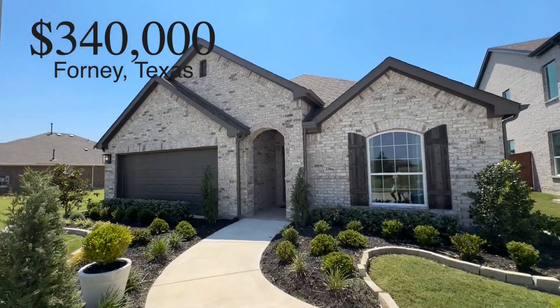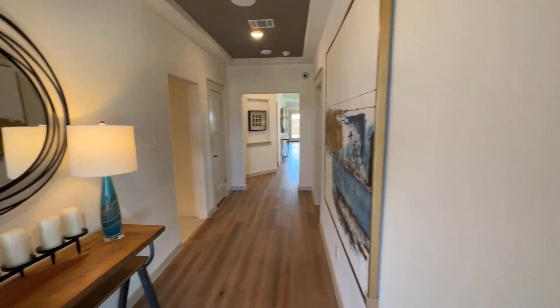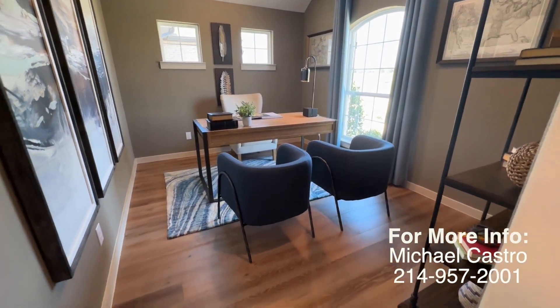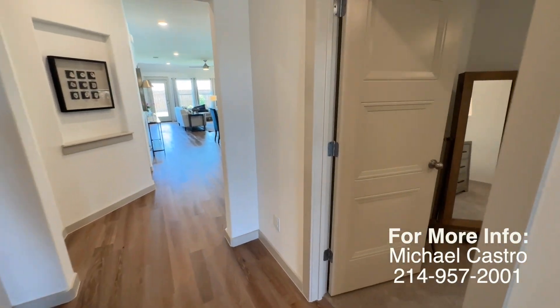If you're looking for the perfect starter home with easy access to downtown Dallas, you've got to see this one. This is in a newer community that's still in phase one in the fast growing suburb of Forney, Texas. This home is only about a 29 minute drive into downtown Dallas without traffic.